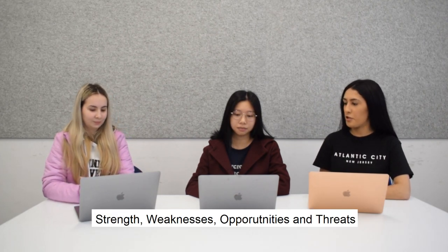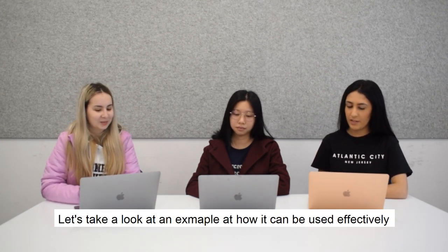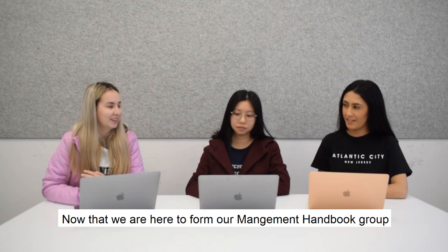SWOT stands for: Strengths, Weaknesses, Opportunities and Threats. Let's take a look at an example of how it can be used effectively.